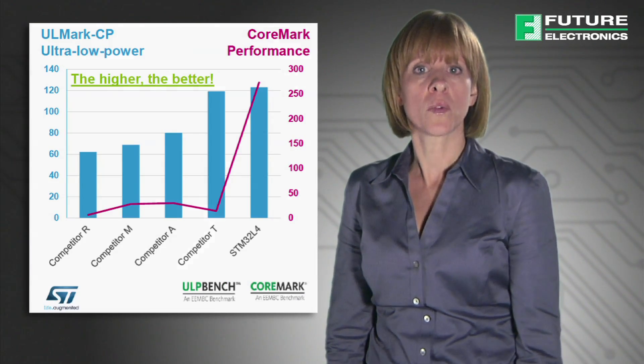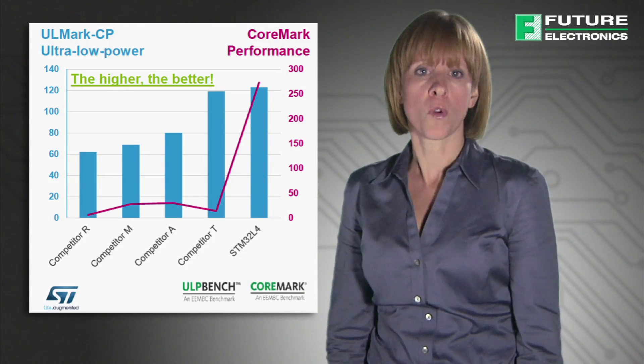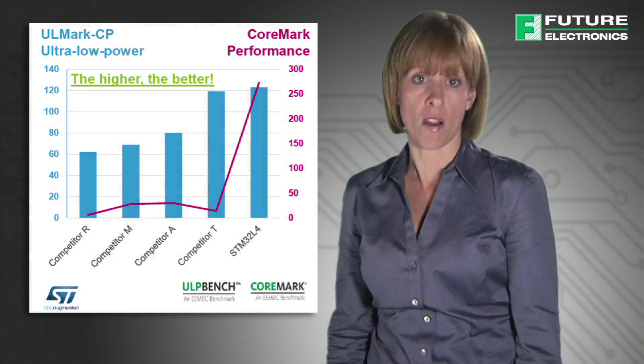The entire system performance is optimized using a multi-AHB bus matrix and DMA controllers. The STM32L4 is best-in-class in ULP bench scores, outperforming the second-rank MCU in CoreMark by almost as much as 15 times.